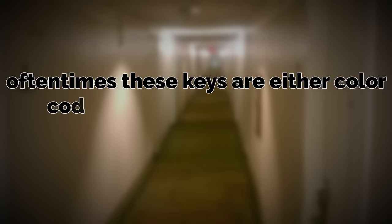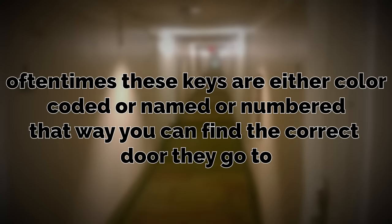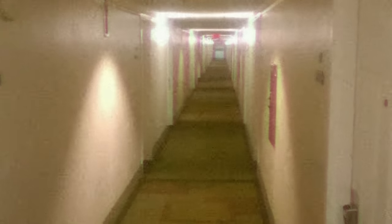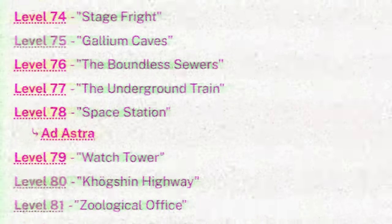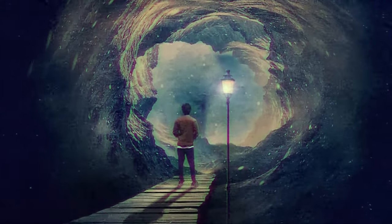Often these keys are either color-coded, named, or numbered, so you can find the correct door they go to. Now, all that sounds pretty normal — just hallways that look liminal. But the weirdest property this level actually has, the one that sets it apart from other levels, is that time and spatial geometry is not linear here.